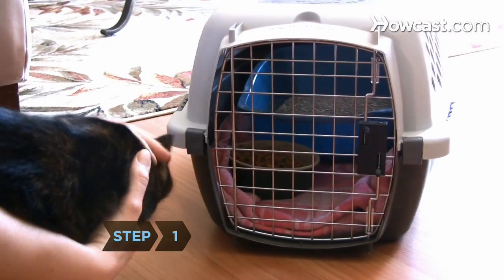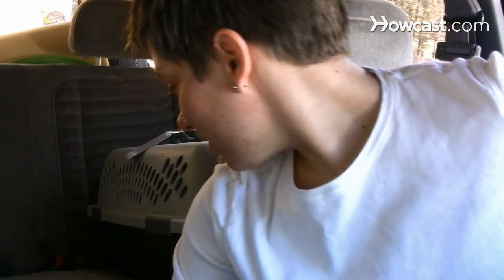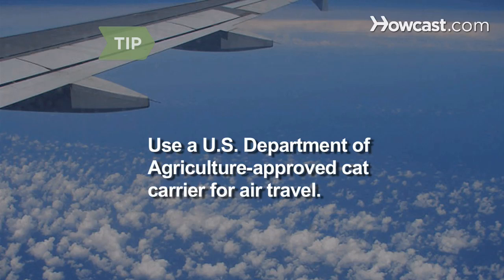Step 1. Use a cat carrier, and get your cat used to spending time in it by taking it on short road trips several weeks before your trip. Be sure to use a Department of Agriculture-approved cat carrier for air travel, and consult your airline about size requirements.